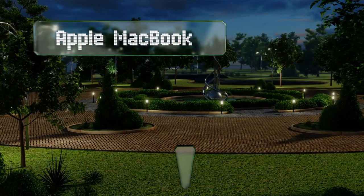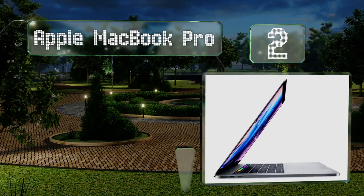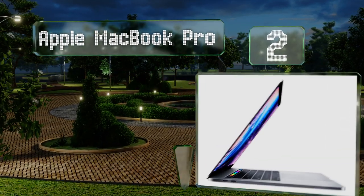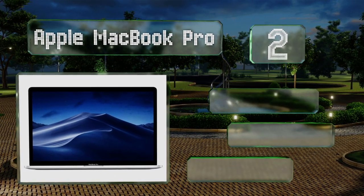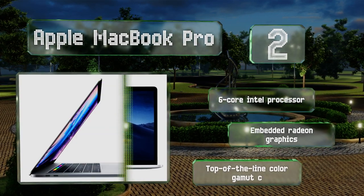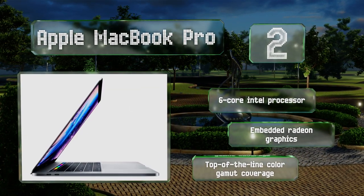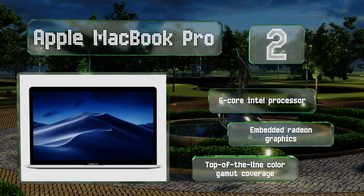At number 2, much of the Apple MacBook Pro's popularity among creative professionals stems from its streamlined, easy-to-use interface. Its recent refresh helps it remain one of the most finely-tuned machines on the market, ideal for a wide range of multimedia applications. It comes with a 6-core Intel processor, embedded Radeon graphics, and top-of-the-line color gamut coverage.